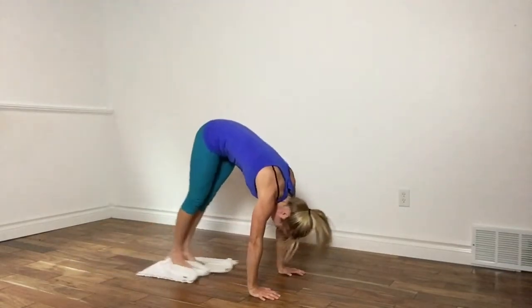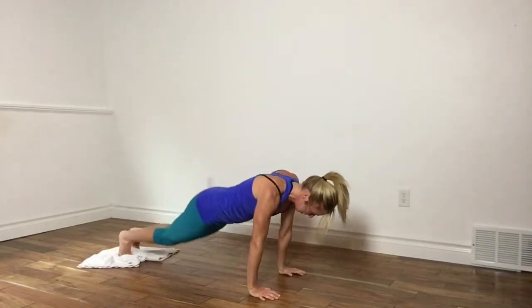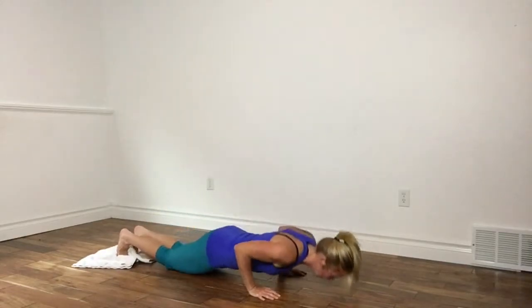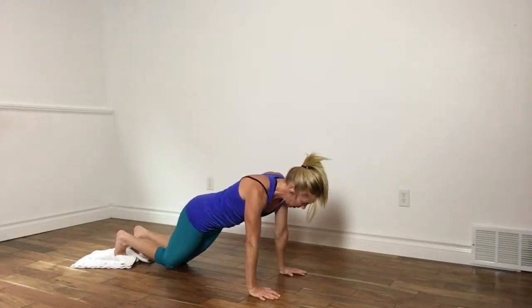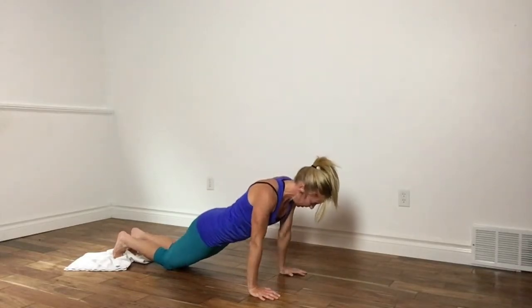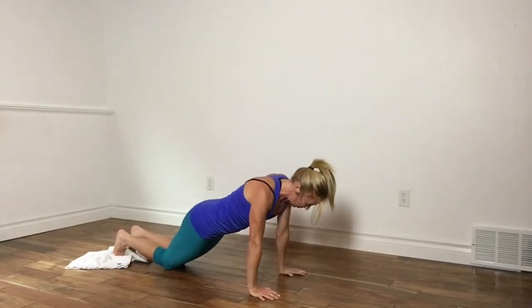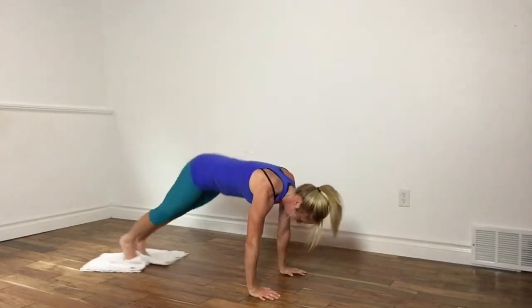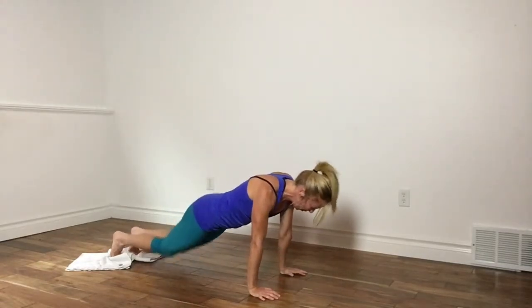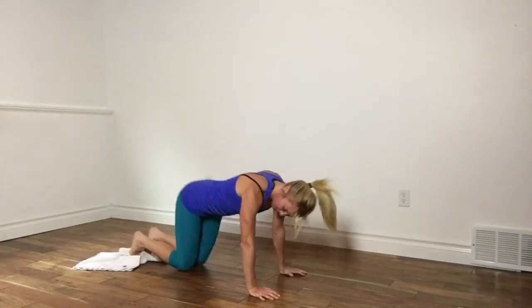Three, drop down, four, five. Three more: six, seven, slow and controlled, eight, one more for good measure — up and eight. Sit back and rest.